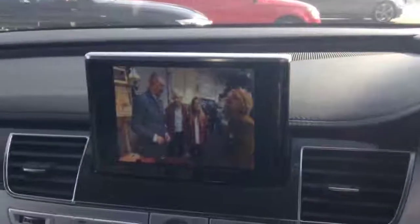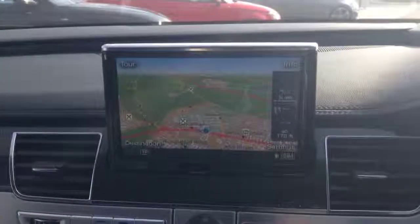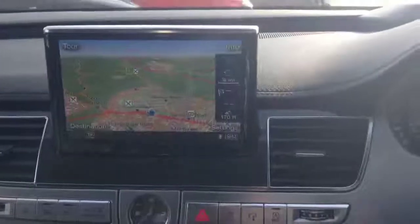It's got the upgraded Bang & Olufsen stereo system. This one in particular has digital TV built in, along with satellite navigation and DAB radio.